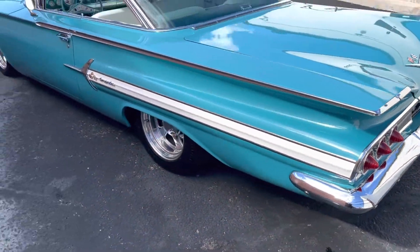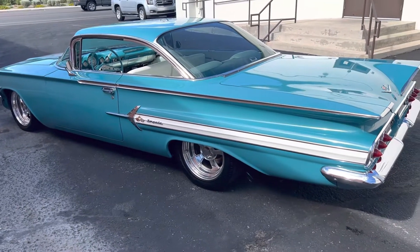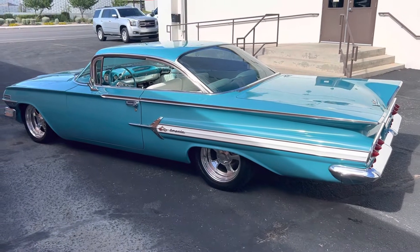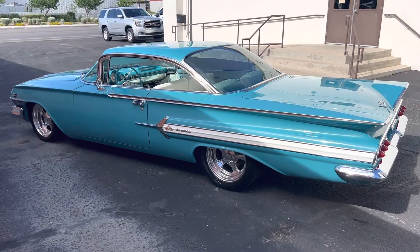Gorgeous 60 Impala — it's won over 100 trophies and at least 80 come with the car, including like 4 from Good Guys.